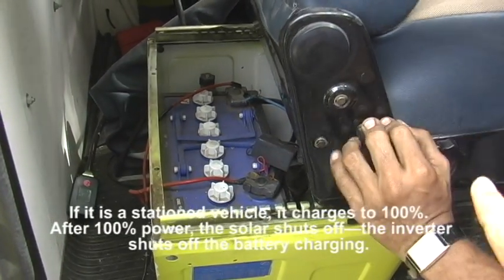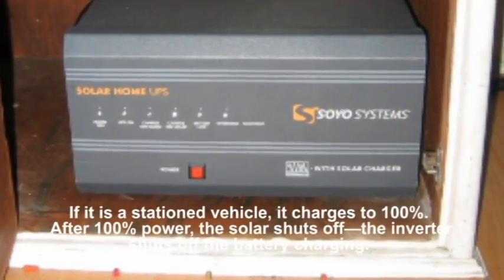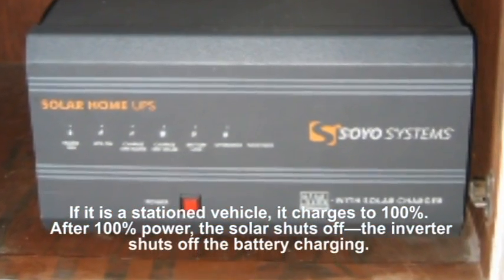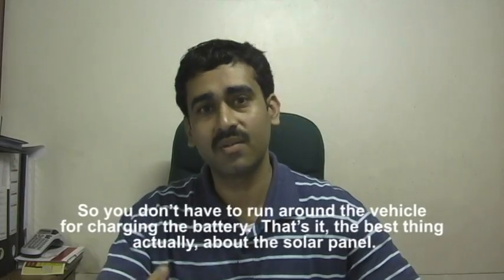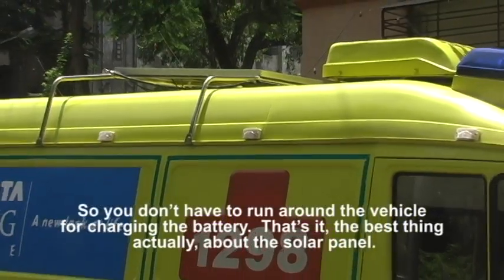If it is stationed, the vehicle charges to 100%. After 100% power, the solar shuts off. The inverter shuts off the battery charging. So we don't have to roam around with the vehicle for charging the battery. That's the best thing with the solar panel.